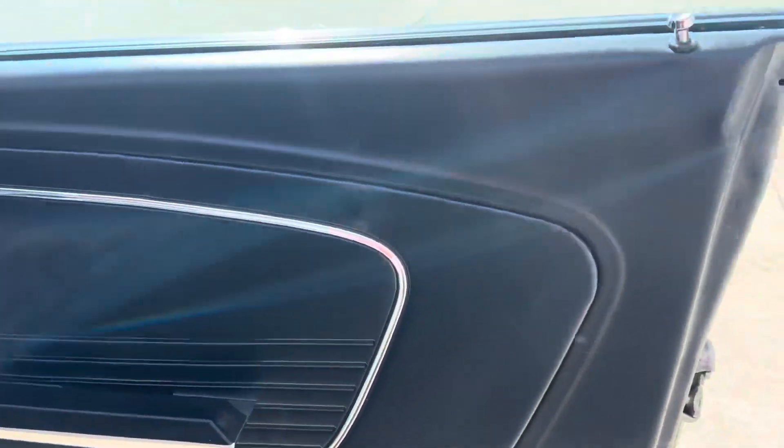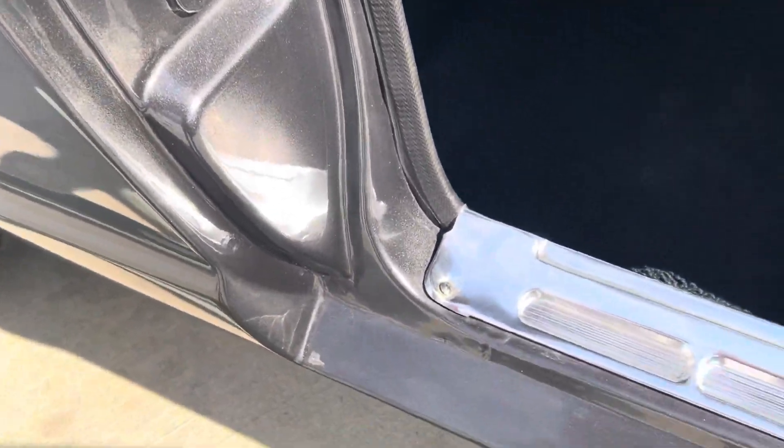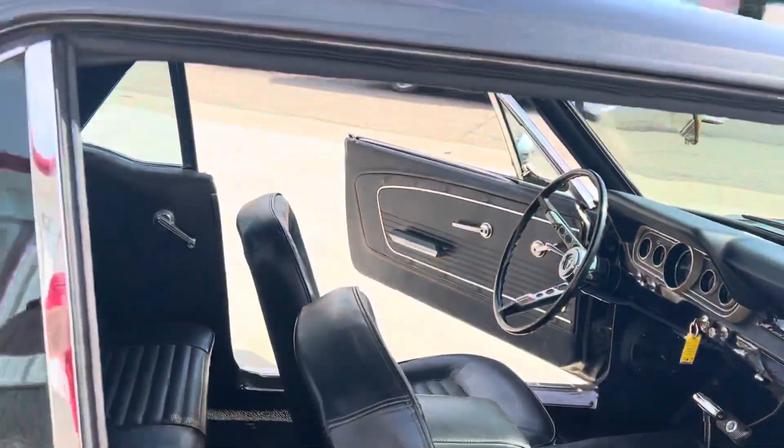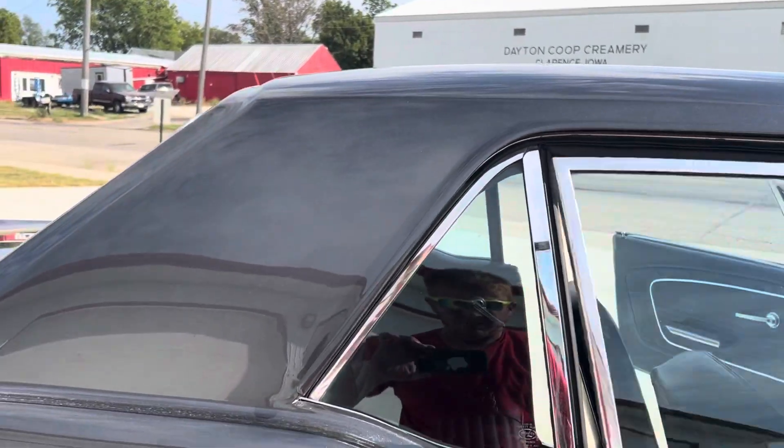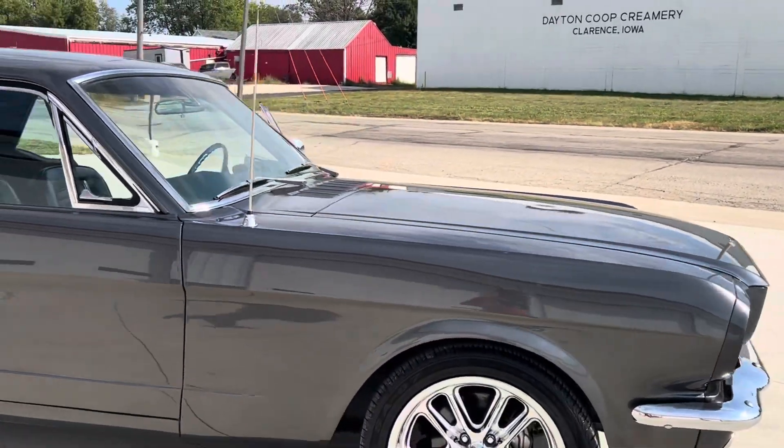Check out your door jams there — your door panels look good as well. The paint on all your jams is nice. Really, really nice, clean quality car. Beautiful paint and body, interior. Engine sounds great.